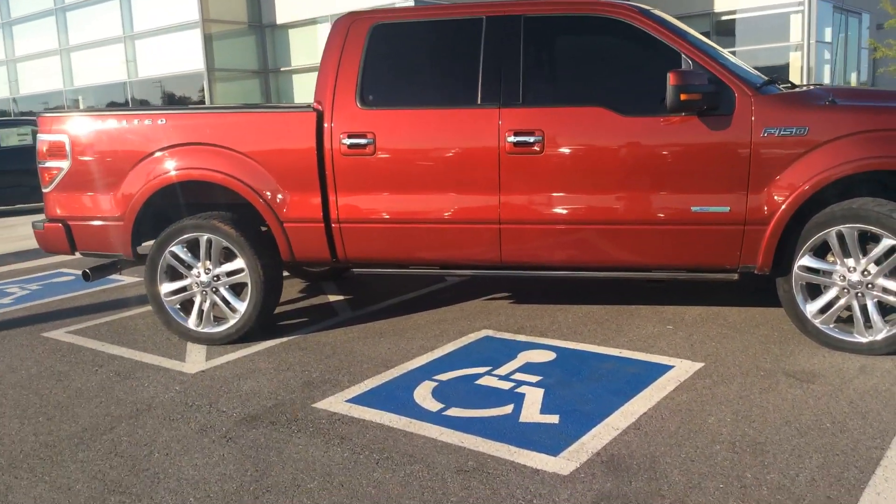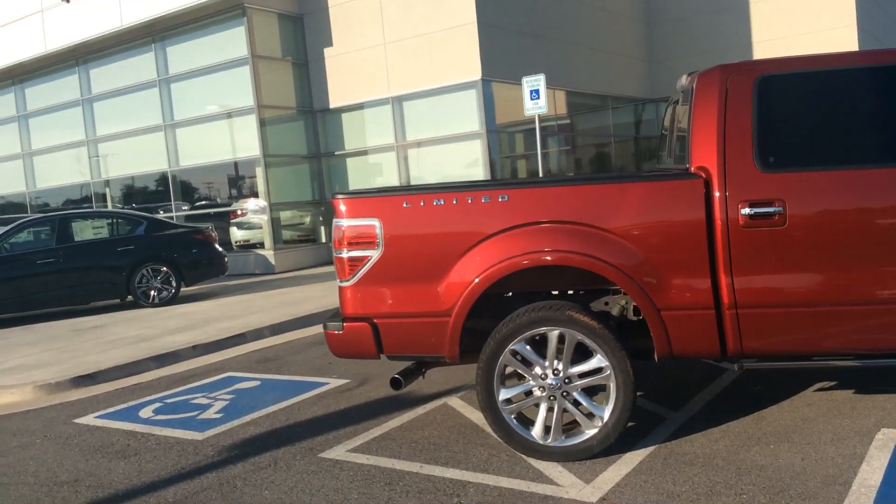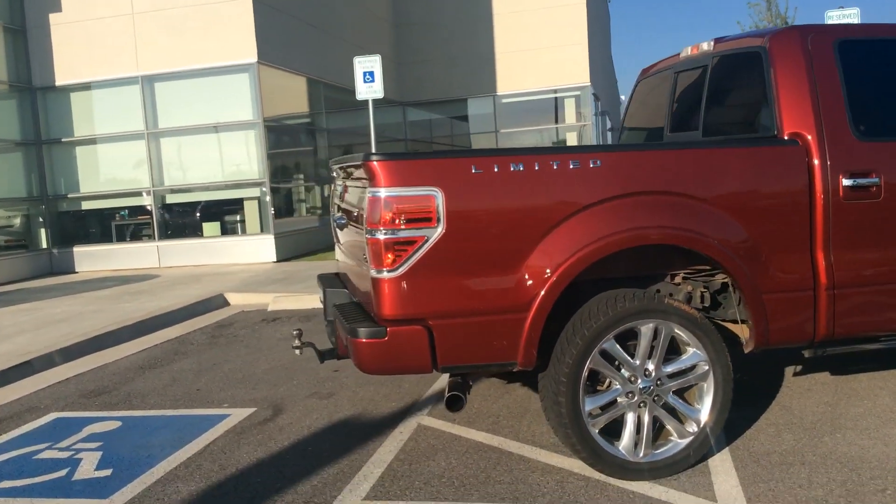It's got the bigger wheels Papa would like. This is the Red Candy color. There is a certain amount of it produced a year.